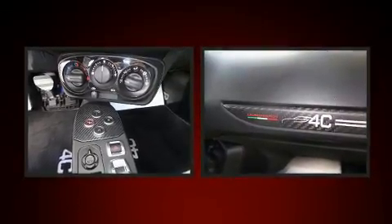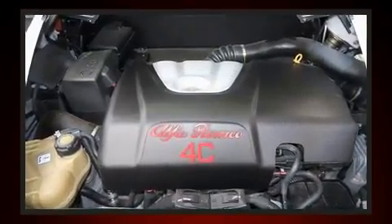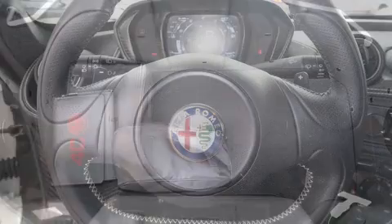Top features include air conditioning, delay off headlights, variably intermittent wipers, a trip computer, power door mirrors and heated door mirrors, skid plates, and leather upholstery.